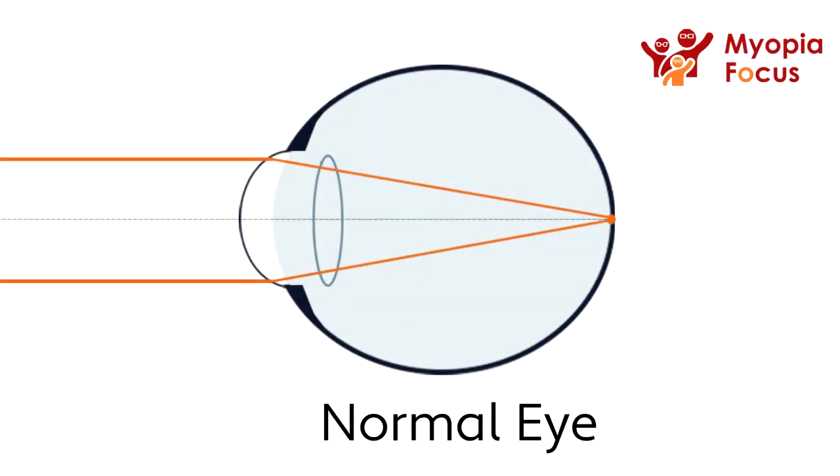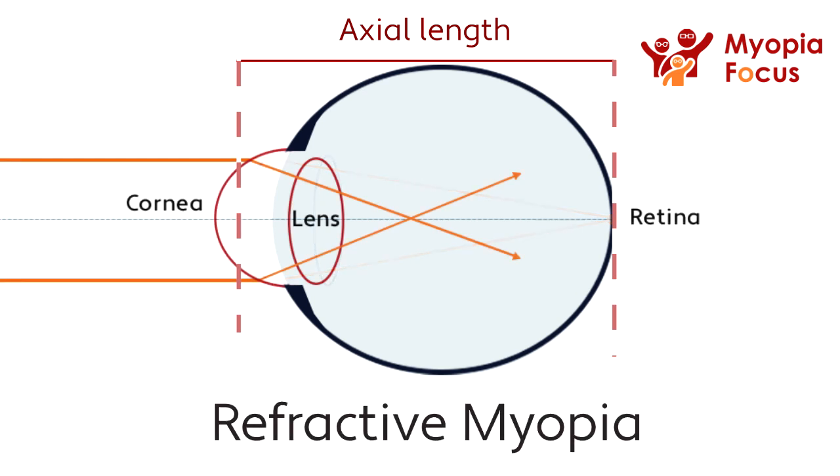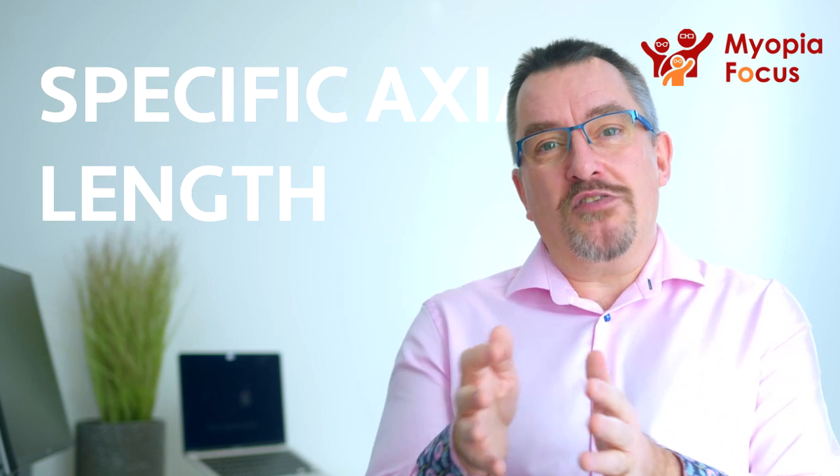Another point about High Myopia is that it's a long axial length that is really the problem. You could have somebody with a very high prescription in diopters, but it's caused by a steeply curved cornea. Although it's inconvenient, the risk to their vision — because they may have a normal length eye — isn't that high. It's axial Myopia that certainly seems to be the biggest problem. So High Myopia might need another definition, perhaps where a specific axial length over a certain size — over, say, 27 millimeters — might be considered as High Myopia. High axial length is really what it is.